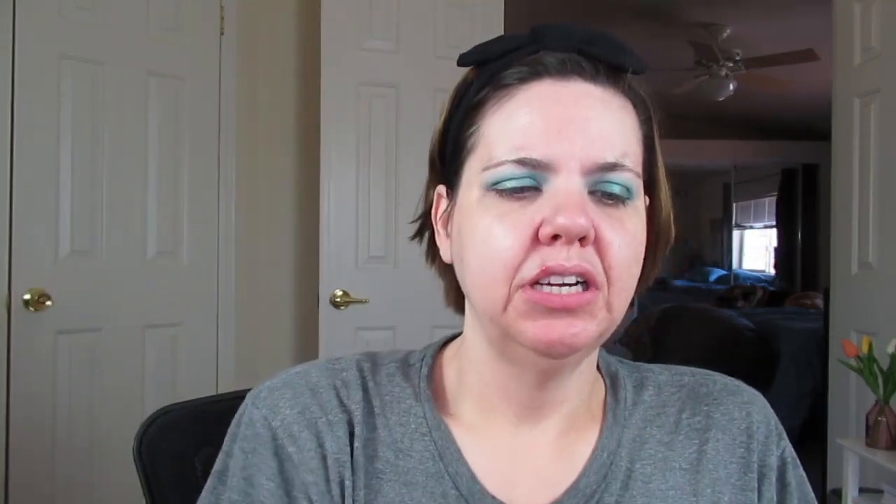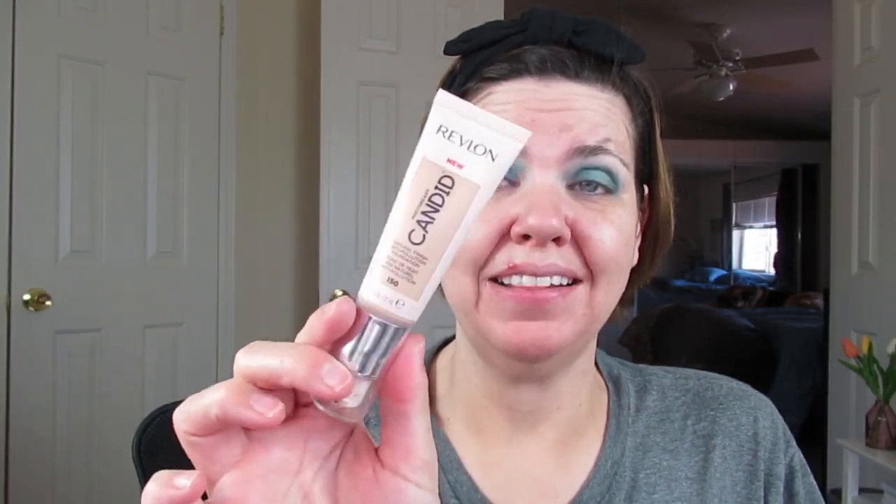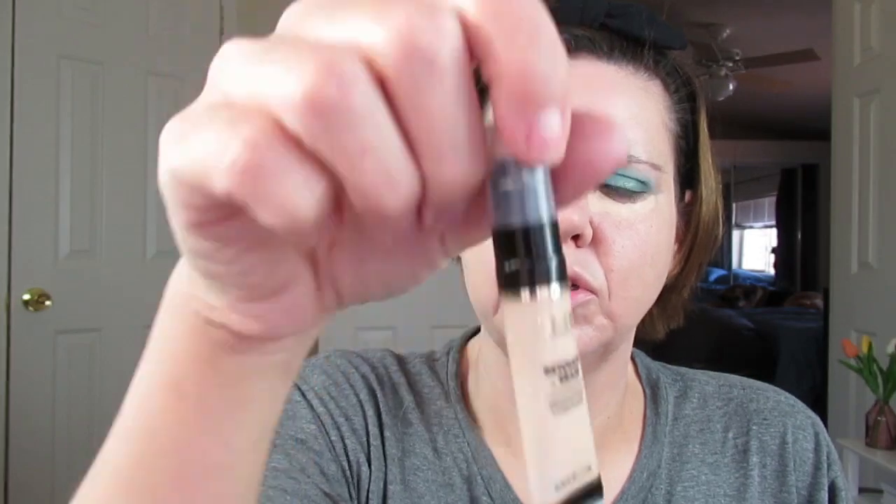I'm still really loving my foundation sealer. I did that video with the Revlon Candid, and I've worn it like two or three times now — I really like this too. It's a really good foundation, I'm highly impressed by it. I'm going to go in with my foundation sealer today. Still can't seem to find my Laura Mercier concealer — no idea what I did with it, I'm going to have to tear my makeup room apart. So I'm going to go ahead and just use my Jouer one right now, though I've been really enjoying this Milani one I got too.